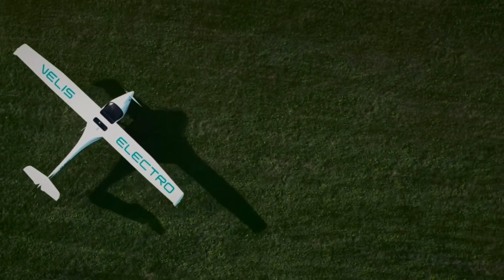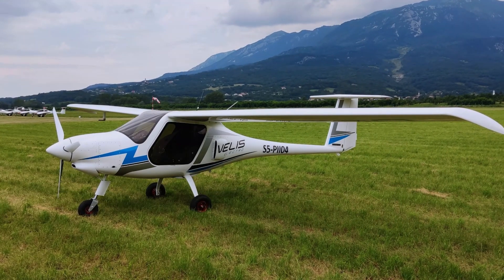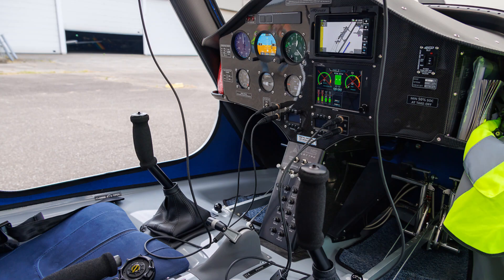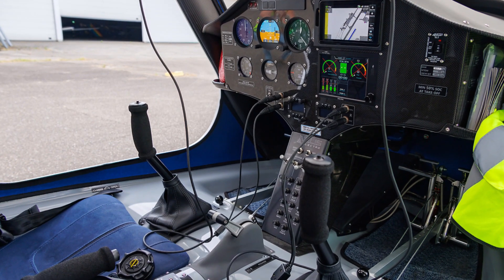One of the advantages of the electric engine and battery-type construction is that it has much fewer moving parts, and as the company claims, it may last about twice as long as a traditional aircraft engine. The electric motor produces only about 58 kilowatts of power, which is significantly less than an average car engine can produce.